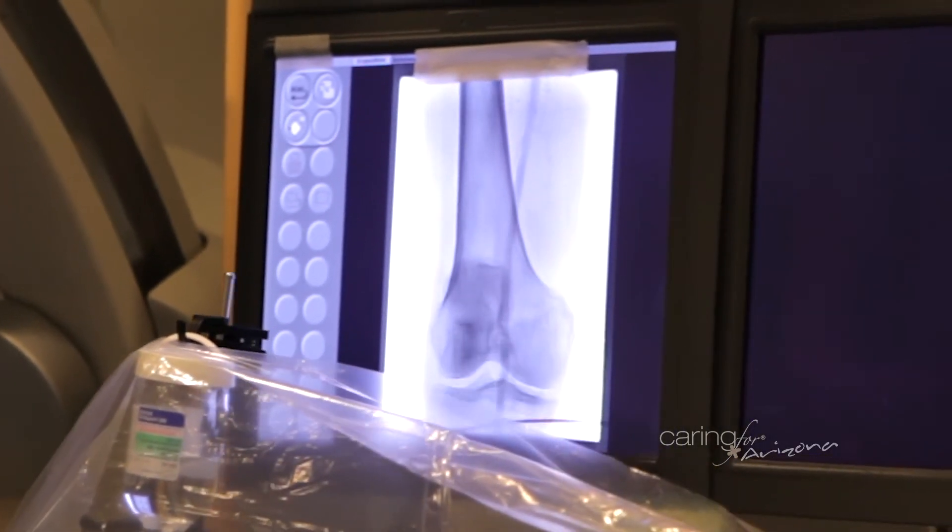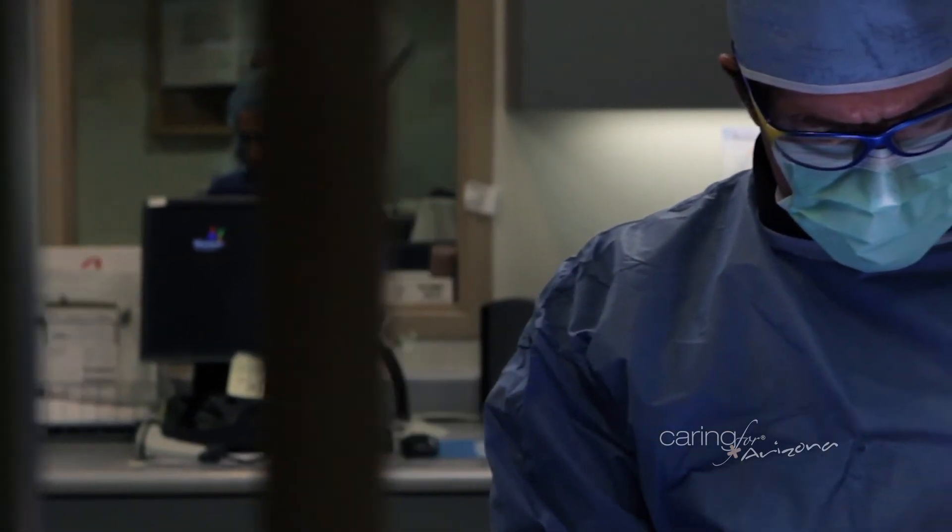We take the balloon out within a few minutes, and then the patient usually goes home two to three hours later. So we're going to save not only limbs, but save the quality of life.